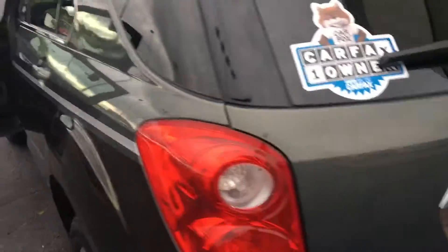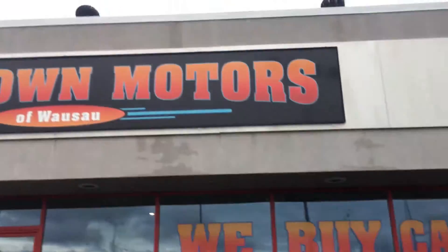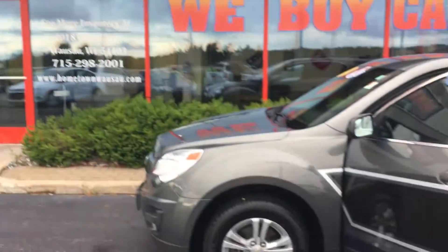You can see pictures and pricing information on our website hometownwasa.com. We offer easy money-down financing options and great interest rates. Feel free to give us a call at 715-675-1000. We're open until 6 o'clock all week and until 2 o'clock on Saturday. Thanks for watching.